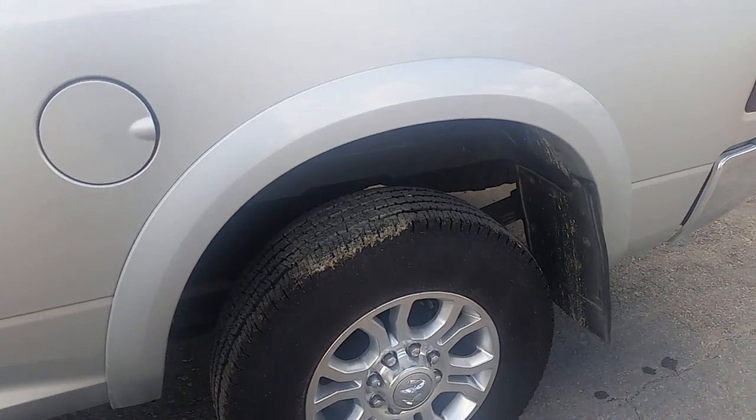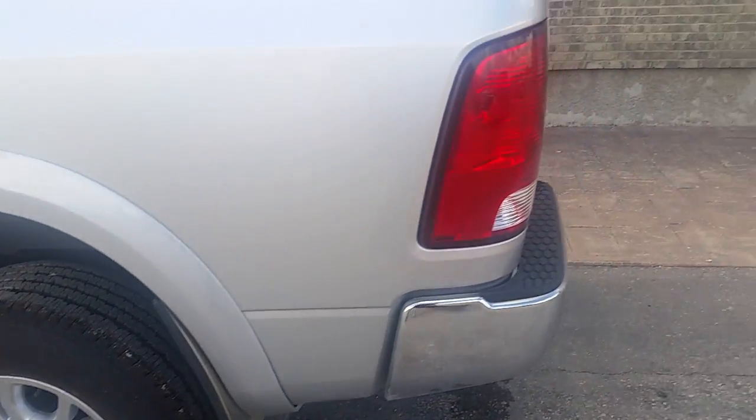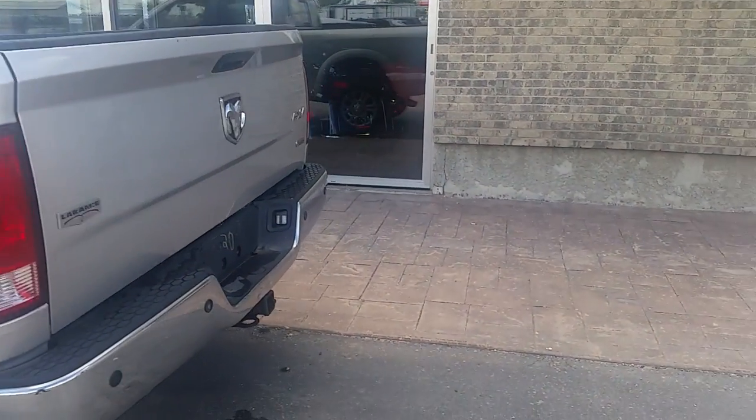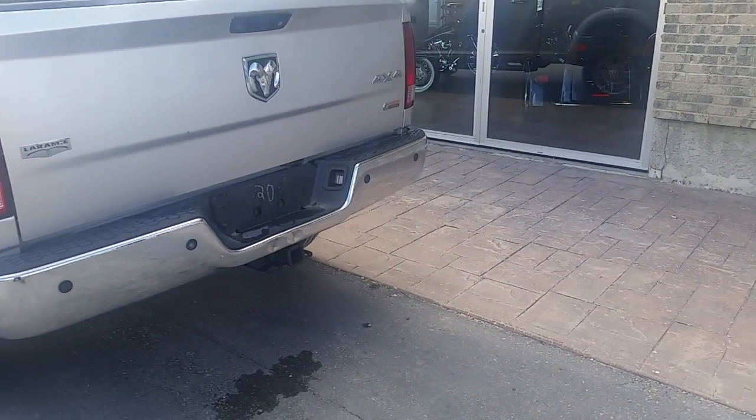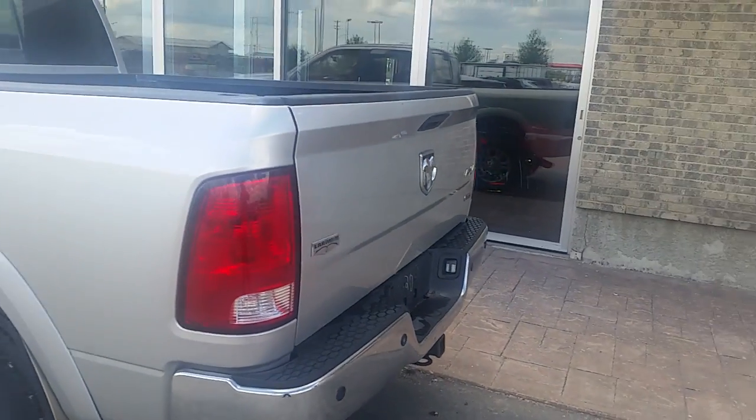The running boards and fender flares work really well with the heavy-duty flaps to protect the paint. Coming into the back, you will notice a Class 5 receiver hitch as well as four and seven prong plug-ins for your trailer brake wiring.